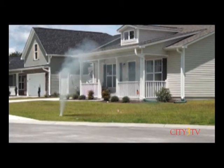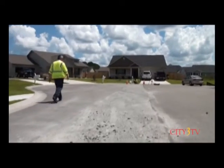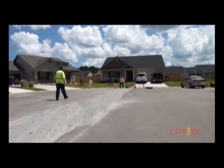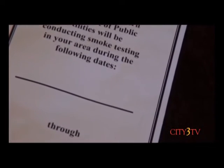Periodically, the city conducts comprehensive testing of its sewer infrastructure, so don't be alarmed if you see our water sewer department staff in your neighborhood. We'll stop by before smoke testing, going door to door, talking to residents about what to expect. And if you're not home, we will leave a door hanger letting you know when we're coming back to do the test.